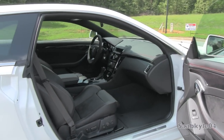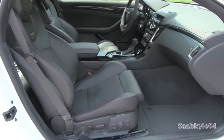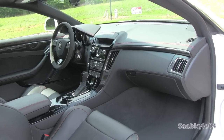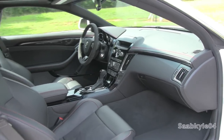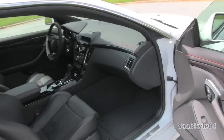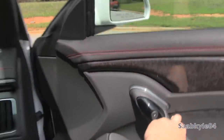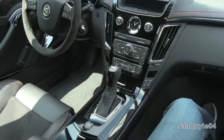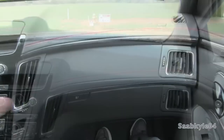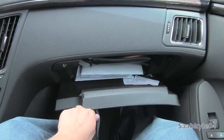The passenger seat also features the same power adjustments, including the adjustable bolstering as you find in the driver's seat. You also have a padded lockable glovebox lined in felt, with illumination and modest two-tier storage space.